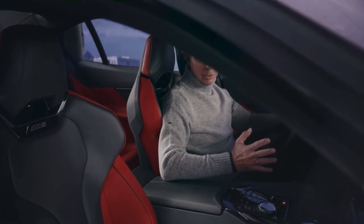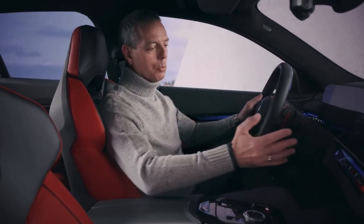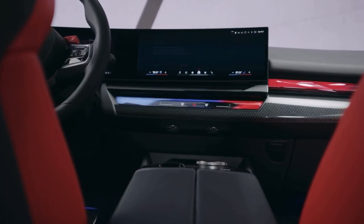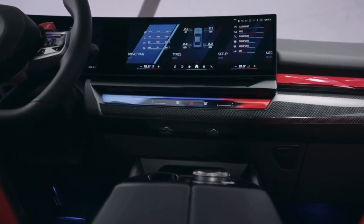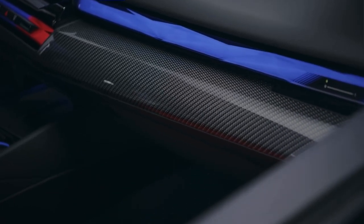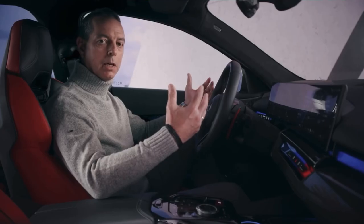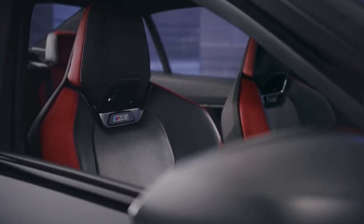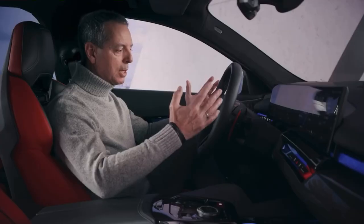When we take a look at the interior of the all-new BMW M5, you are welcomed by the interaction bar in the M colors. Next to the interaction bar, we see the beautifully designed optional carbon fiber package. You're sitting in the newly developed M multifunctional seats in black and red, and you're looking at the steering wheel